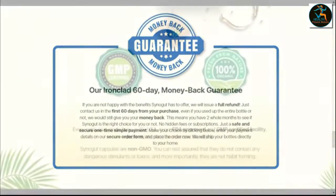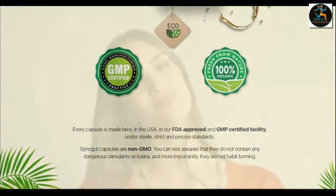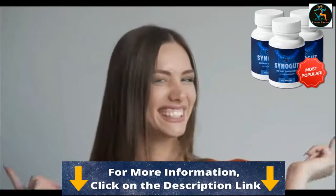I wanted to record this video first to tell you to be careful with the website you are going to order CineGut from, and also, if you do buy the product, do the exact treatment and take it seriously. I really hope I helped you and if you have any further questions, just let me know in the comments so I can clear it for you.